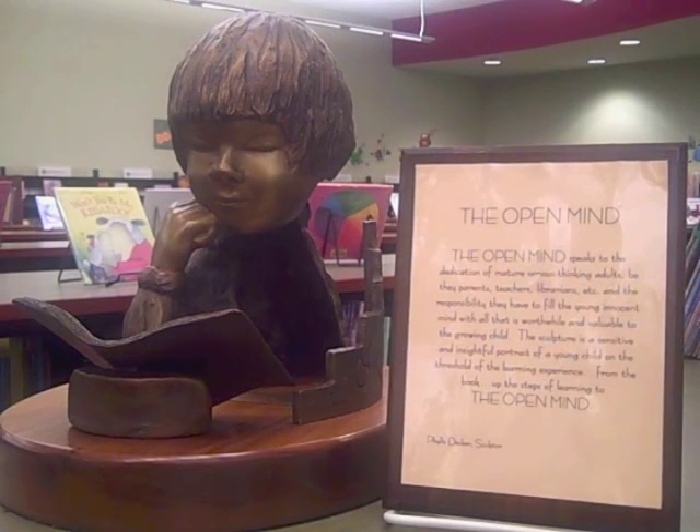The Open Mind, artist Phyllis Decker. Purchased in 2009, this inspirational bronze sculpture is mounted on a fine walnut base and stands 14 inches high by 14 inches long. The Open Mind speaks to the dedication of mature, serious-thinking adults — be they parents, teachers, or librarians — and the responsibility they have to fill the young, innocent mind with all that is worthwhile and valuable to the growing child. The sculpture is a sensitive and insightful portrait of a young child on the threshold of the learning experience, from the book Up the Steps of Learning to the Open Mind. You can find this unique sculpture on the second floor of the library in the Youth Services Department.